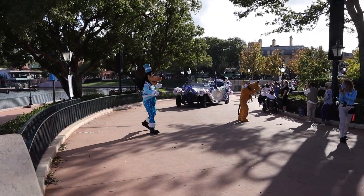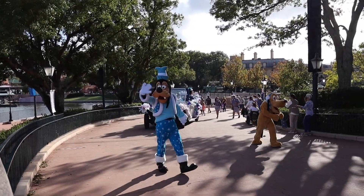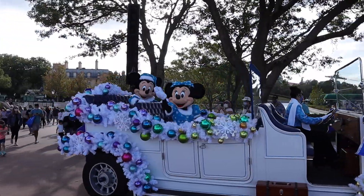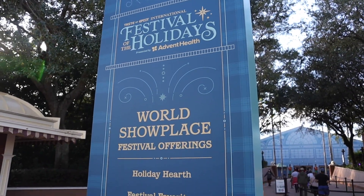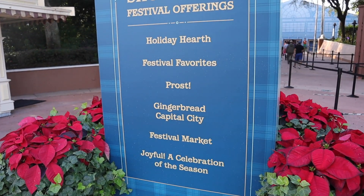Mickey's coming around — let's go say hi to Mickey in his festive attire. It's Mickey and the gang in their festive attire. We're going to head into the World Showplace for some neat festival offerings. It's also where our next cookie is.